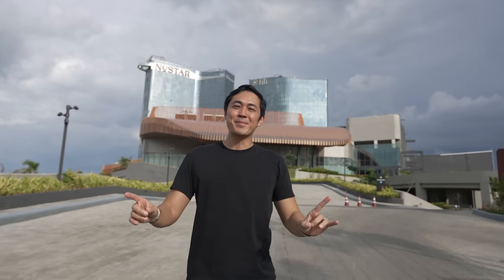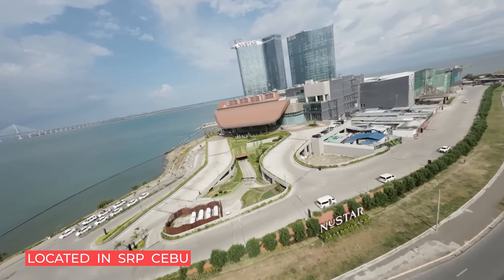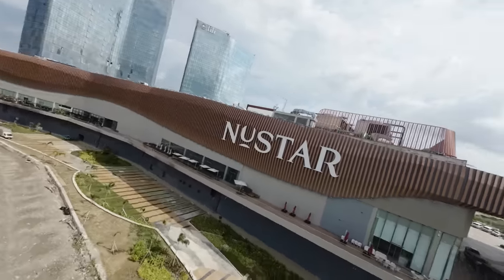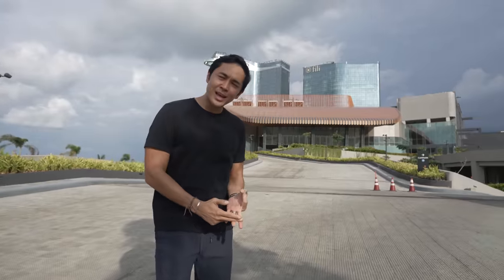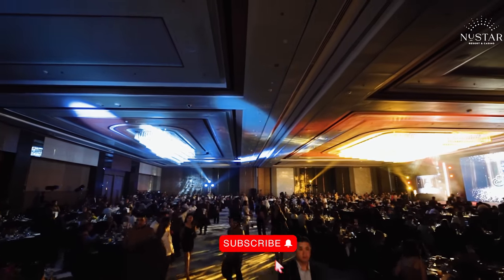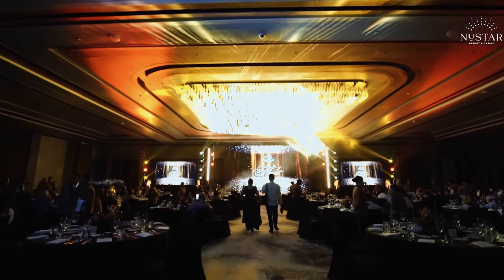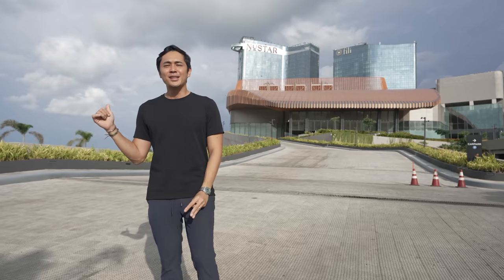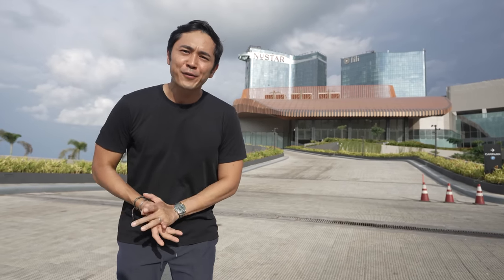Today is a very exciting day because we're going to tour one of the biggest projects in Cebu. This whole project, the Newstar Resort and Casino Cebu, is the first integrated resort — meaning it has malls, casino, hotels (5-star and 6-star), and a convention center. The convention center is the biggest in Cebu, doubling as an event space. This whole thing was built during the pandemic and it only took two and a half years to build.